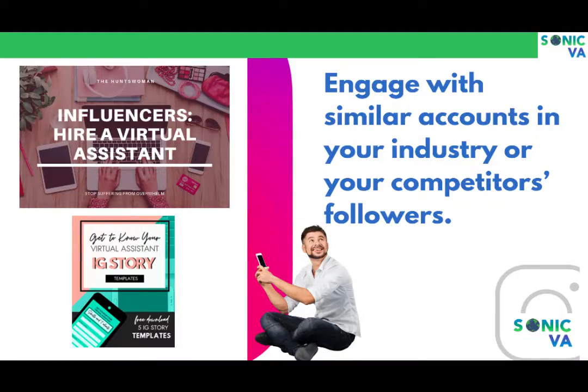You want to follow them, understand what they're doing, and stay current. Instagram is not a place where you can just chart your own course and hope it works. You want to stay ahead of the curve, and that's hard when you're busy doing other things — so a VA can help you do that.